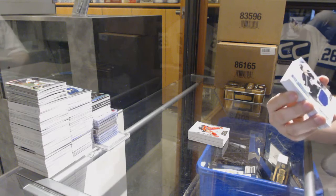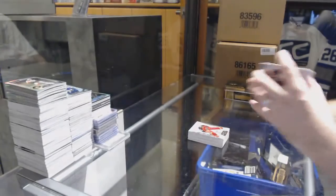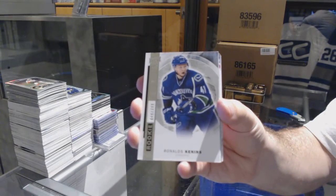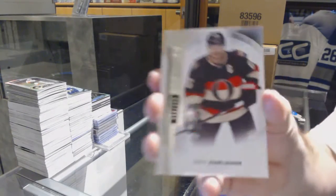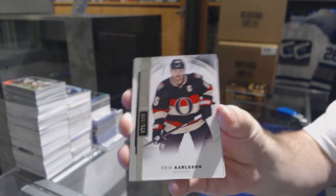We've got for the LA Kings, Derek Forbort rookie jersey. For the Vancouver Canucks, Ronald Kenins to 399. For the Ottawa Senators to 399, Eric Carlson. Eric Carlson.